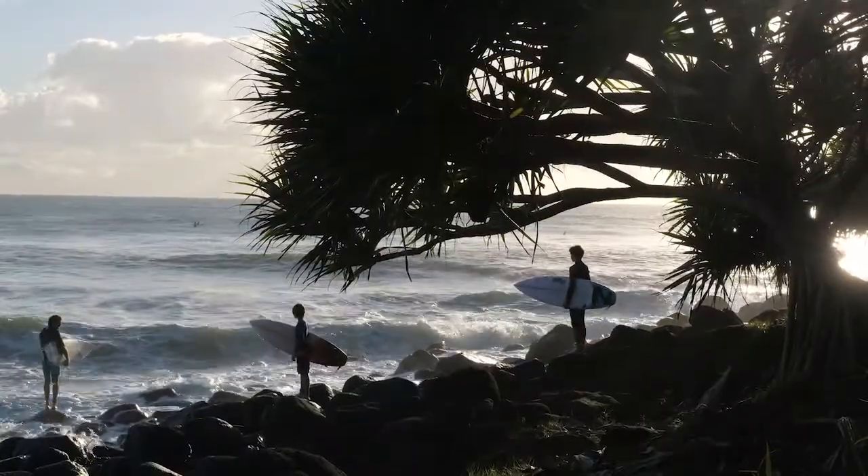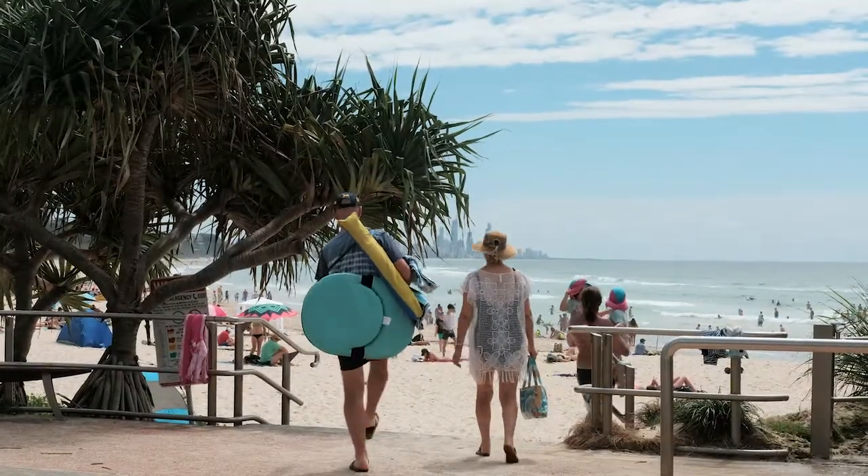Whether you want to invest or live in and spoil yourself on the beachfront, this unit is sure to impress. I welcome you to contact me for more information about this fantastic beachfront unit. I'm Will West from Lycey West Real Estate.